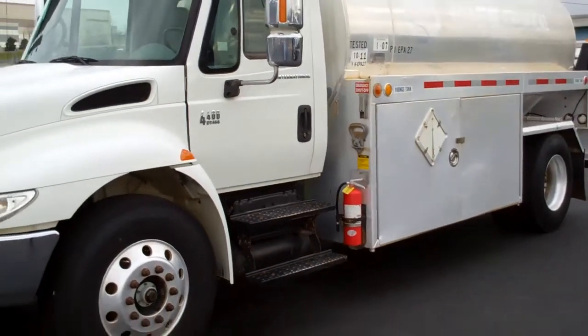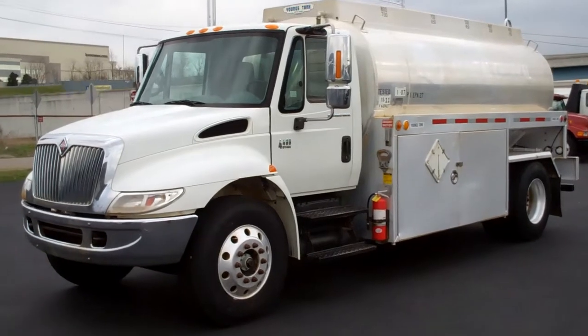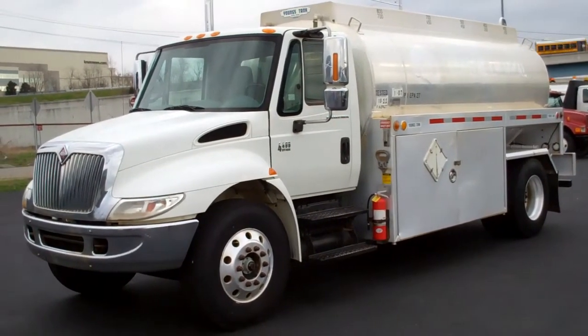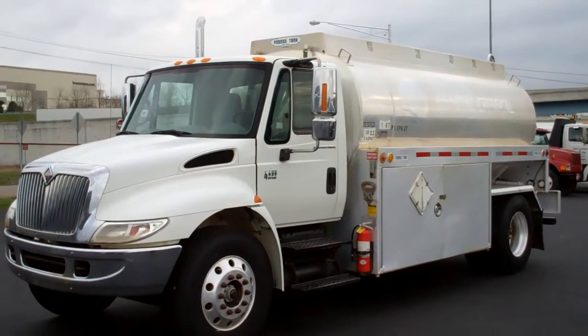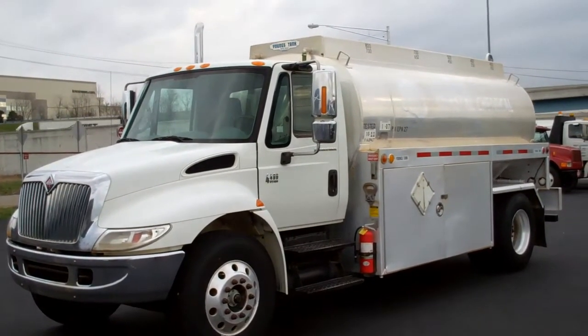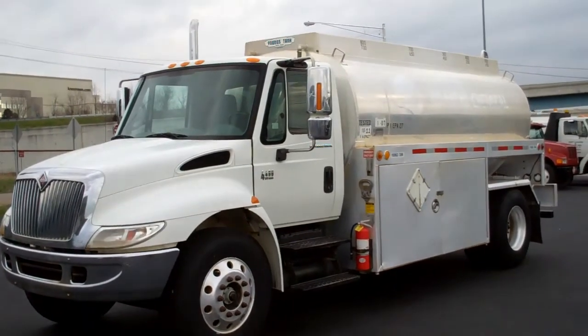Again, we have a 2005 International 4400 with a 2800-gallon by 5 compartment aluminum tank, stock number 051025. Please give us a call at 865-524-5678 or visit us online at www.petroleumtrucks.net.